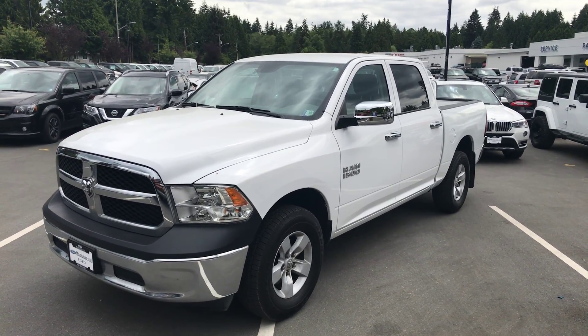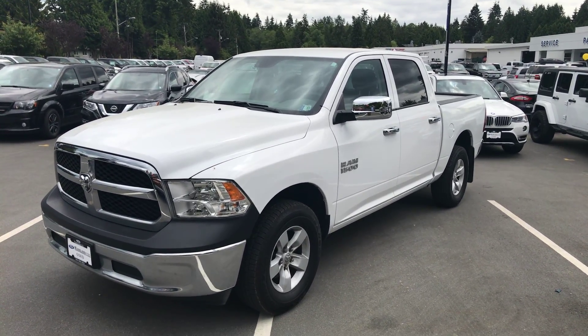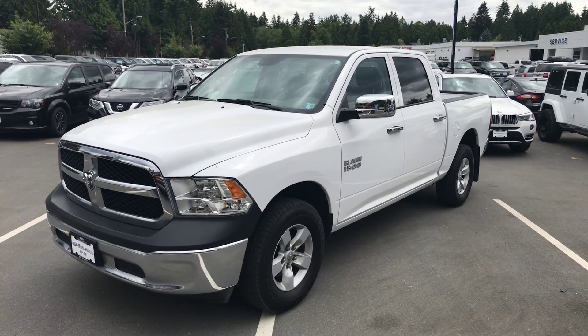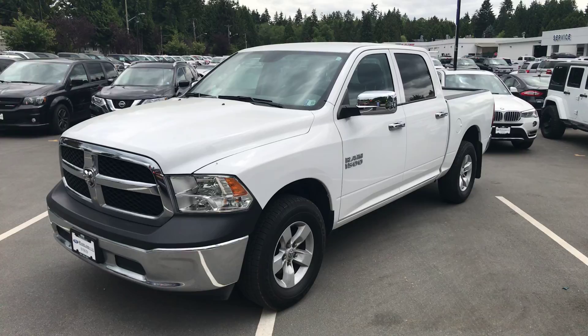Good afternoon John, my name is Keith Scott, I'm the internet sales manager here at Mainland Ford. I just wanted to thank you for your inquiry and take you for a little walk around on this 2016 Ram 1500 ST that we have here.